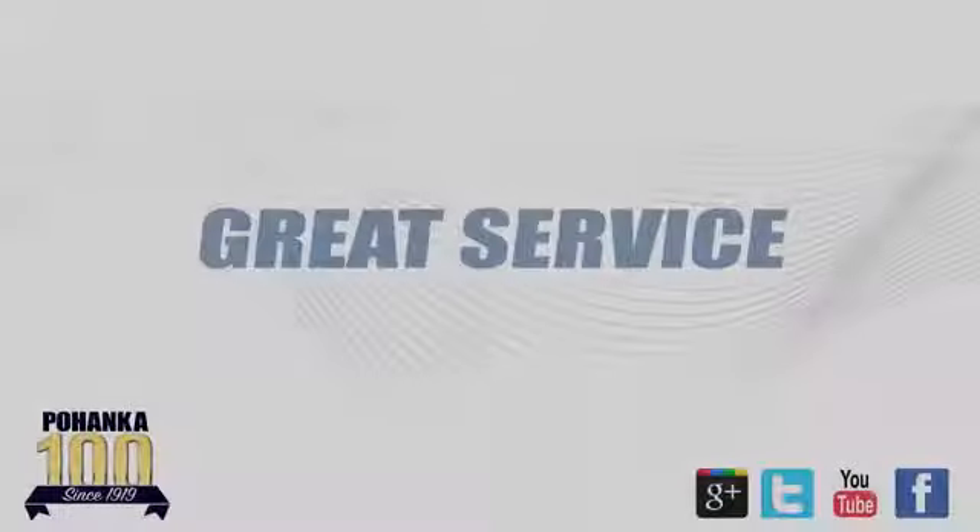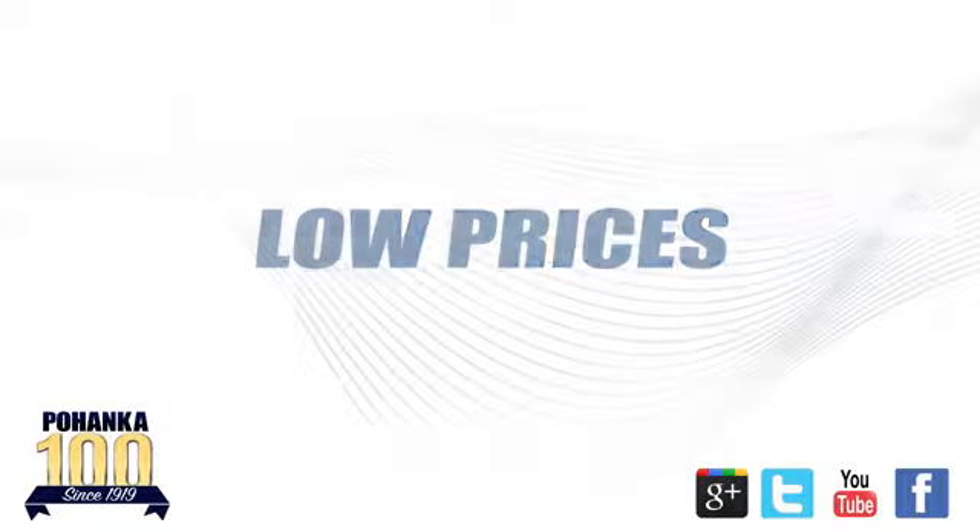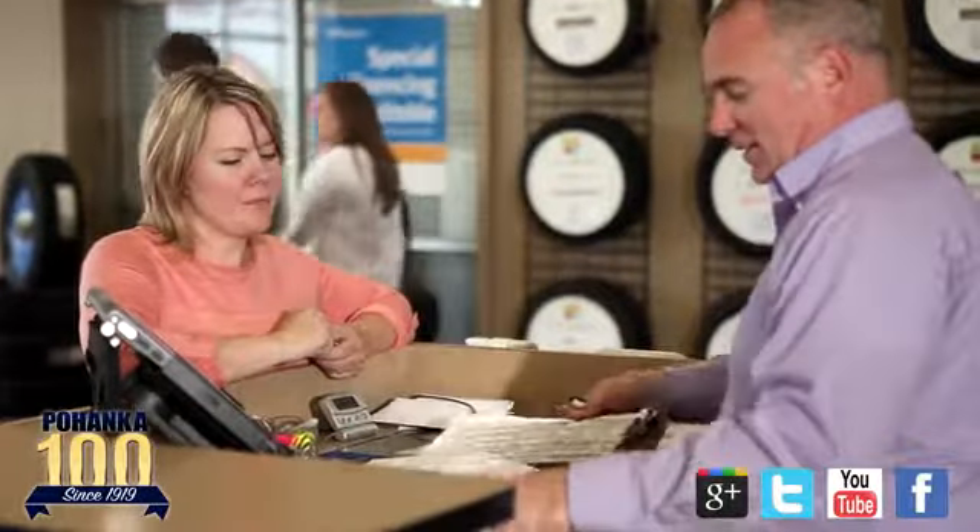Test drive it today. Great service, great selection, and low prices. That's why Pohanka Hyundai of Fredericksburg is a great place to buy a car.